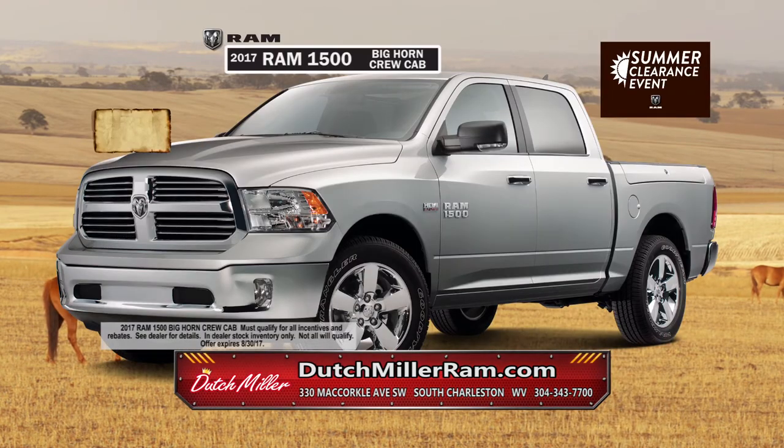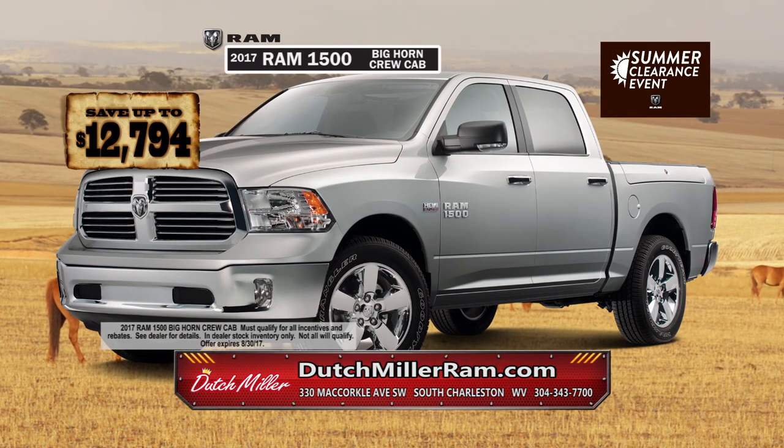For a limited time during the summer clearance event, save up to $12,794 on the 2017 Ram 1500 Bighorn Crew Cab.